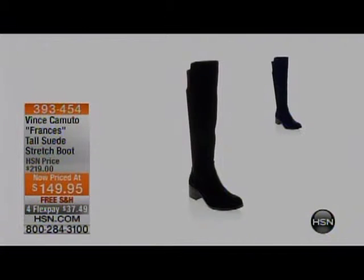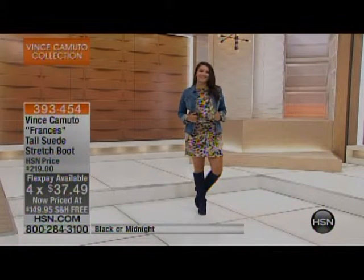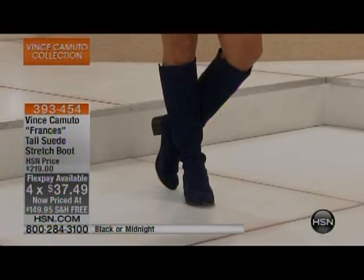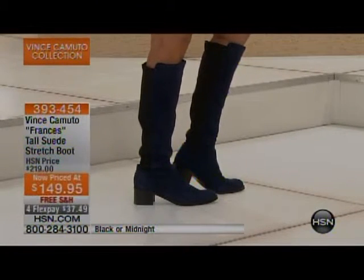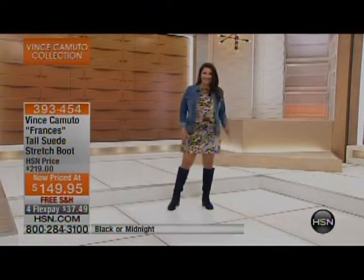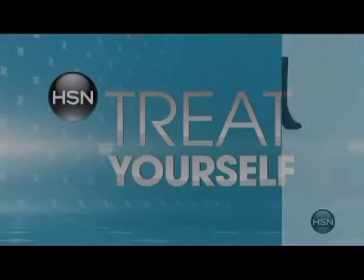We're going to get you the Vince Camuto Francis Tall Suede Stretch Boot. When it says stretch, it's not overly stretchy — it's just that perfect kiss of stretch. Normally $219, today it is on sale at $149 with free shipping and handling. These are fantastic on the foot, they feel great around the leg, and of course it's perfect timing. Good heel on that too. Lowest price ever here at HSN. That boot comes in black or midnight.